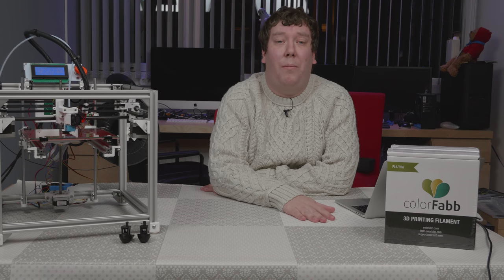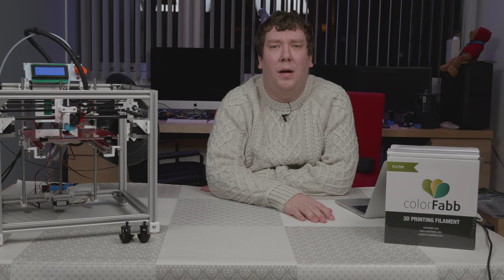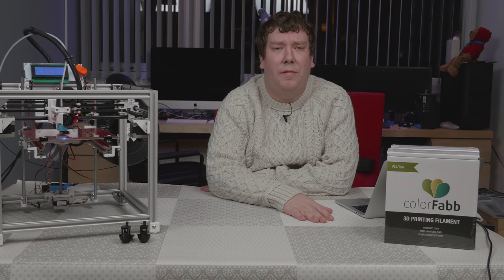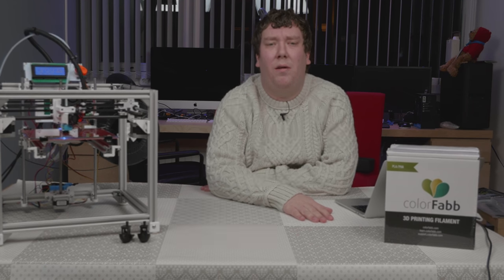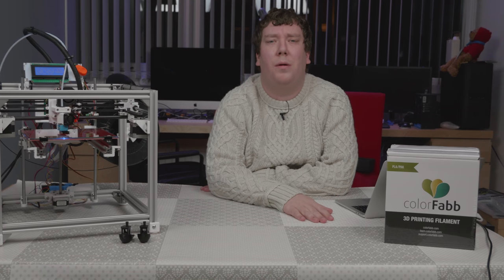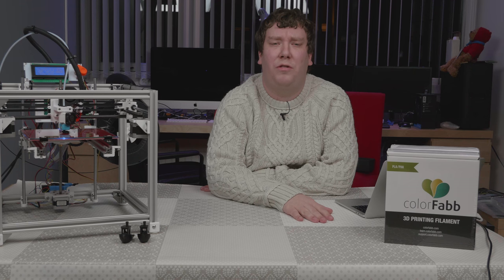Before we end this video, I have one more thing. With 100 subscribers, and of course Christmas, I decided to do a giveaway. I will be giving away this roll of traffic red ColorFab filament. To enter the giveaway, follow the Gleam link in the description below. Please note that due to shipping costs, this is limited to European addresses only.